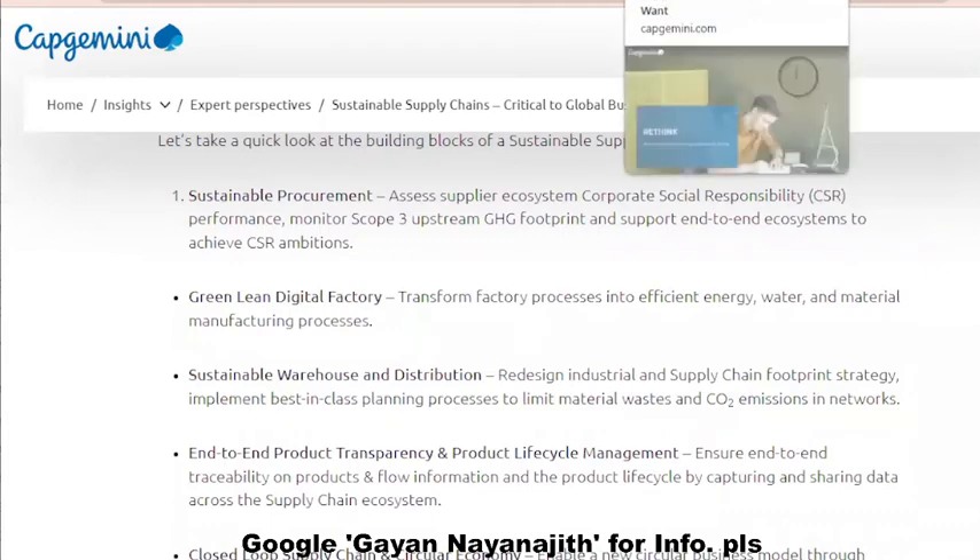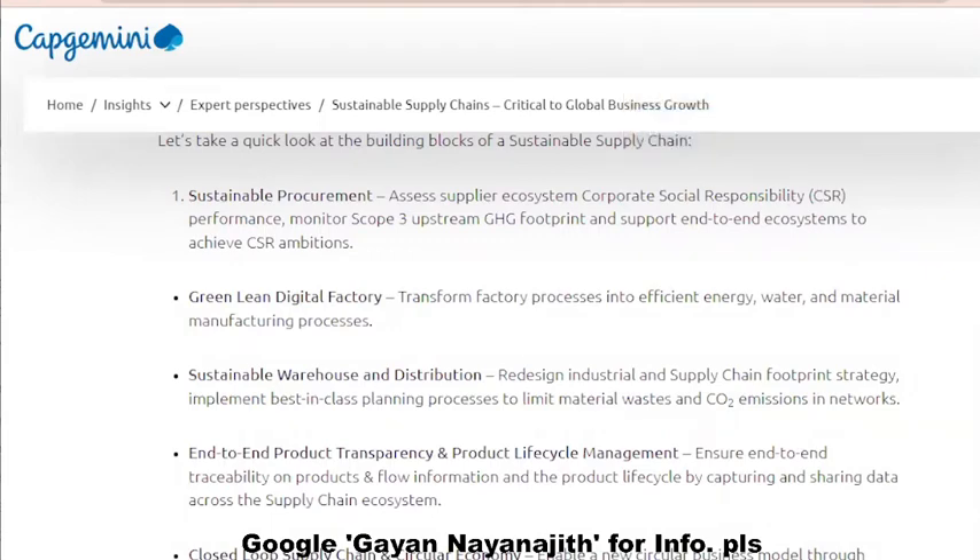Let's take a quick look at the building blocks of a sustainable supply chain. One of the aspects is sustainable procurement. Next is green lean digital factory.